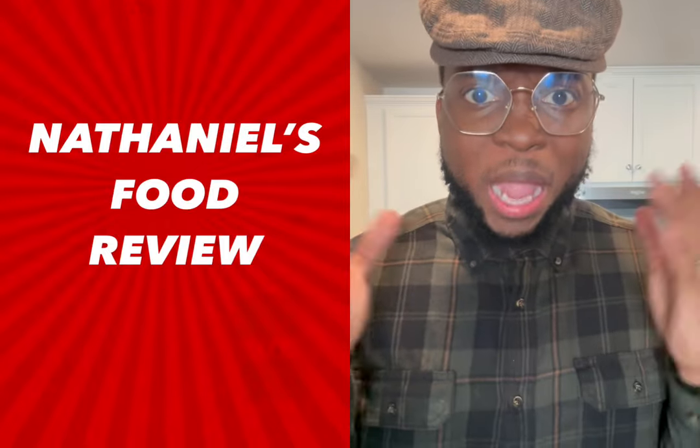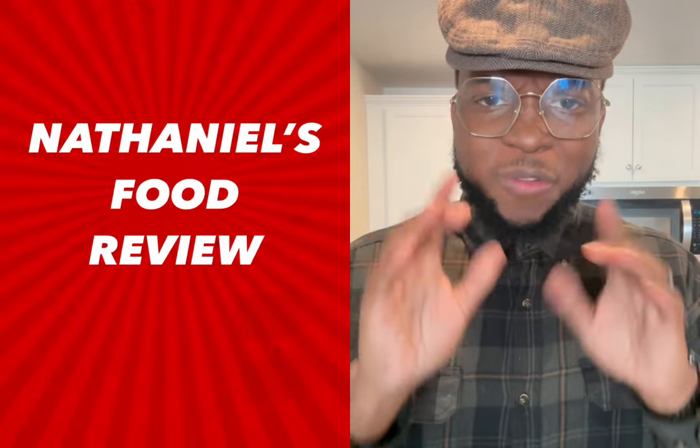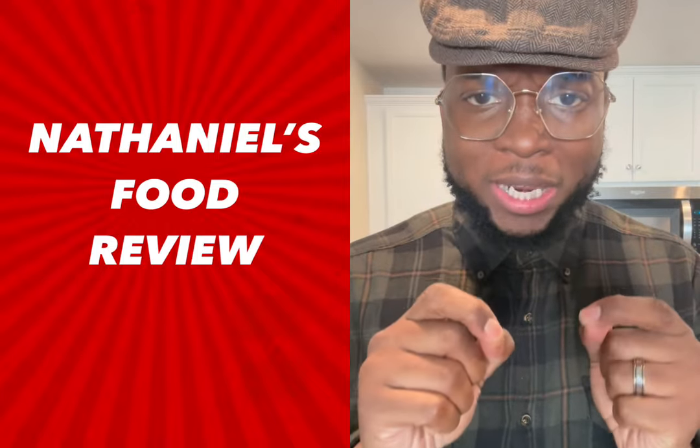Hey, how y'all doing? It's Shogun Nathaniel here. We back with another food review. Now, I told y'all that we from Charlotte — we're trying to shed some light on some hidden gems in the Charlotte area.